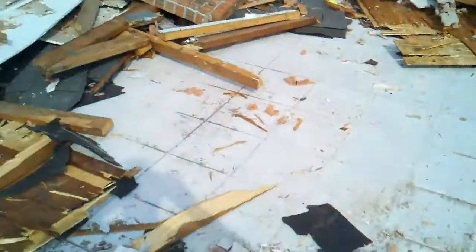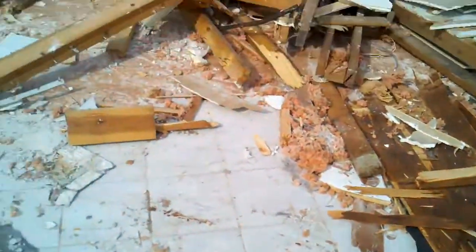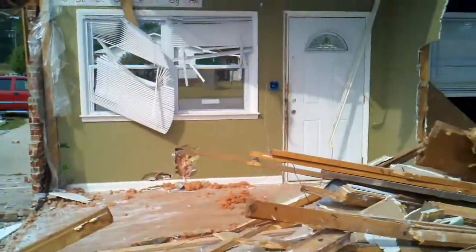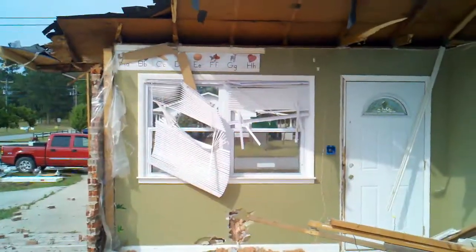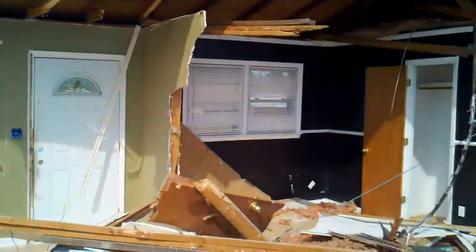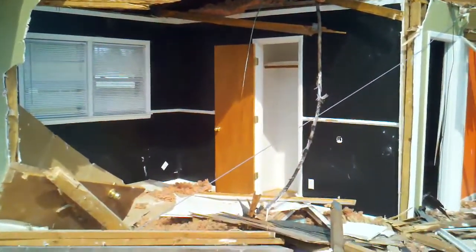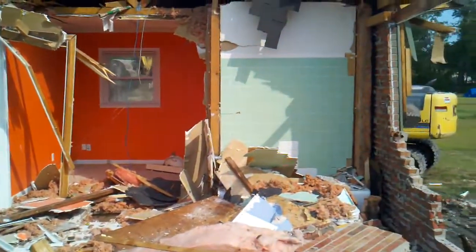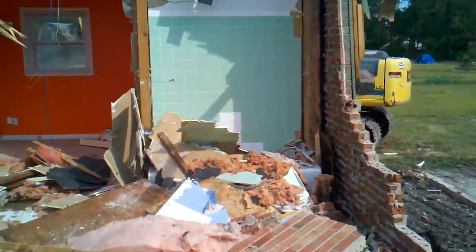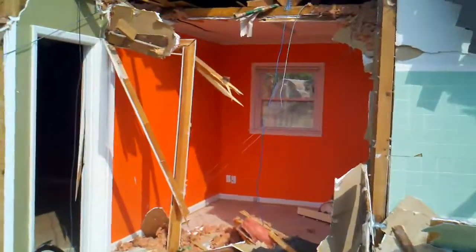This used to be my kitchen, that used to be the front room over there, daycare room. It used to be Jalil's room, the hallway bathroom, my room.